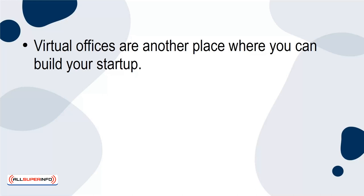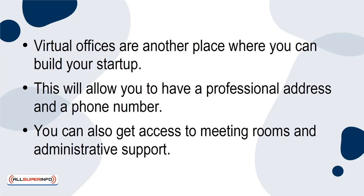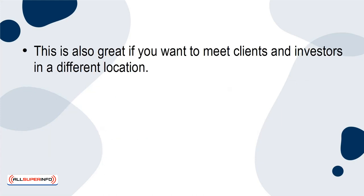Virtual offices are another place where you can build your startup. This will allow you to have a professional address and a phone number. You can also get access to meeting rooms and administrative support. This is also great if you want to meet clients and investors in a different location.